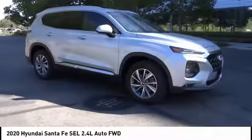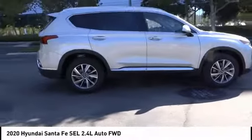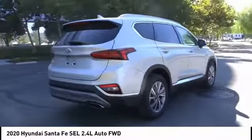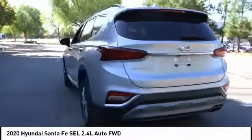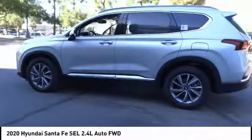Stop by and take a look at the 2020 Santa Fe — style, quality, performance, value. This vehicle has less than 100 miles. Here are some of this vehicle's great options: electronic stability control, wheel locks, brake assist.